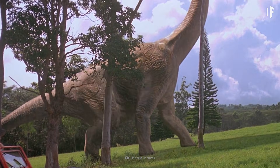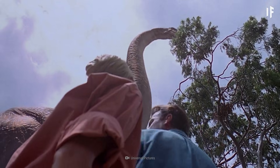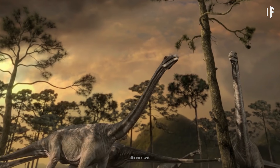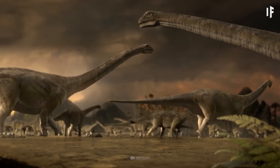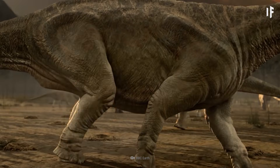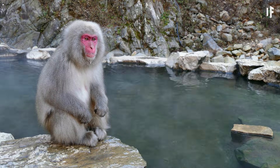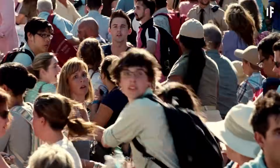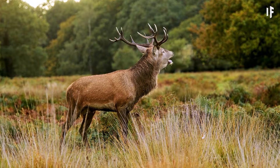Massive herbivores like sauropods would struggle to meet their dietary needs. The plants that currently exist wouldn't be the same as those millions of years ago. Sauropods wouldn't have teeth, jaws, or digestive systems adapted to eating the grasses that are common today. Other animals and living things would need to adapt to the new predators on the block. Dinosaurs would be the ultimate invasive species, and their presence could cause extinction events for some of today's species.